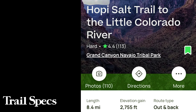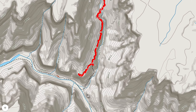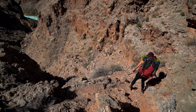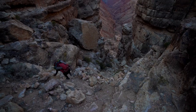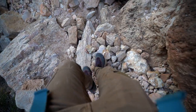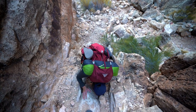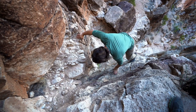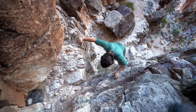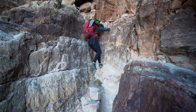AllTrails lists this hike at 8.4 miles round trip with 2,755 feet of elevation gain, but take that with a grain of salt — both times we recorded on AllTrails and Strava, the specs fluctuated more than any other trail we've done. I'd plan for 8 to 11 miles round trip. The elevation gain figure seems appropriate, but it is a very difficult trail. You'll descend all the way to the river first, then gain the elevation on the return. The trail is not well defined and there's a lot of route finding.